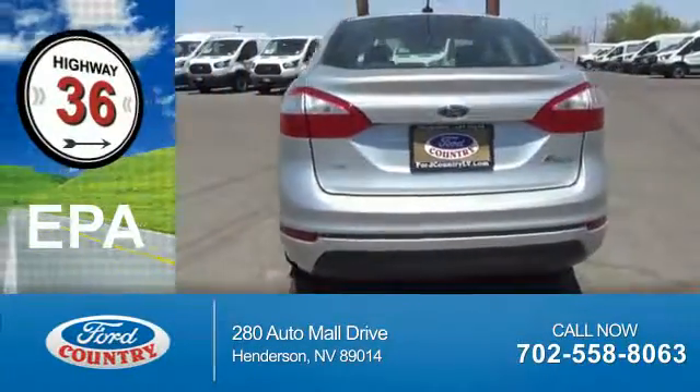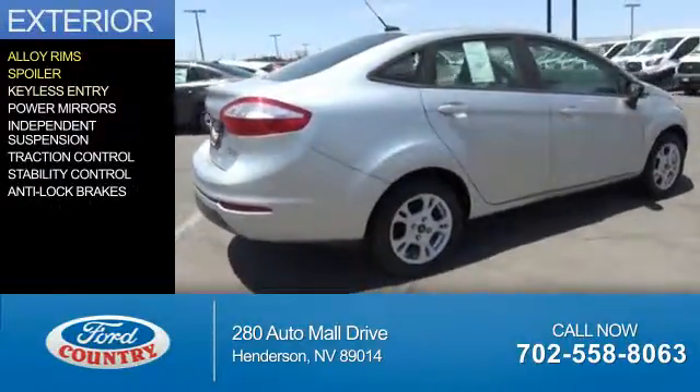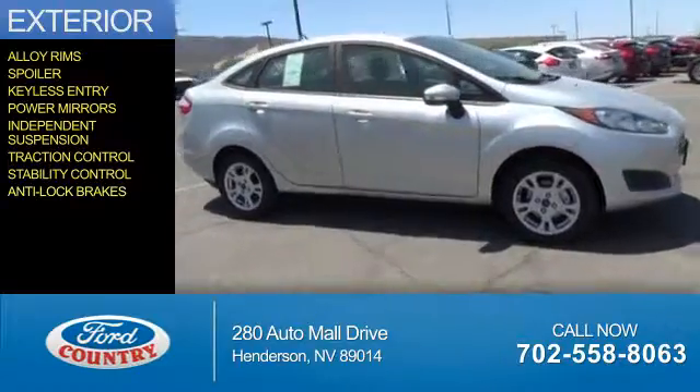Great fuel efficiency saves you money by requiring fewer trips to the gas station. The features include alloy rims, a spoiler, keyless entry, power mirrors, independent suspension, traction control, stability control, and anti-lock brakes.